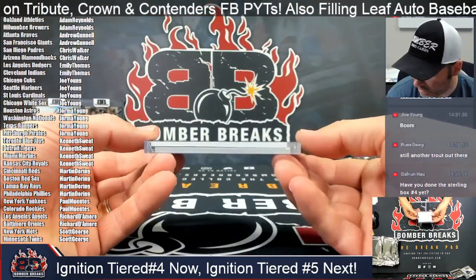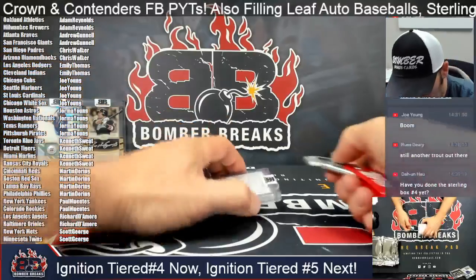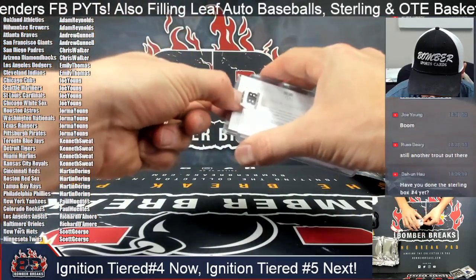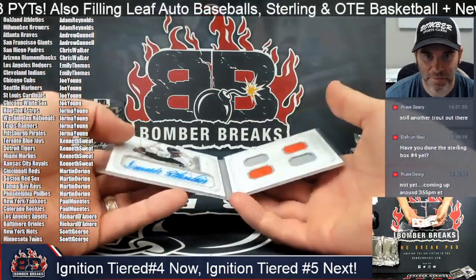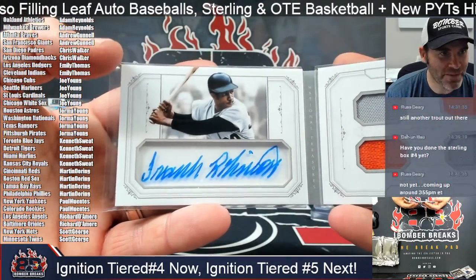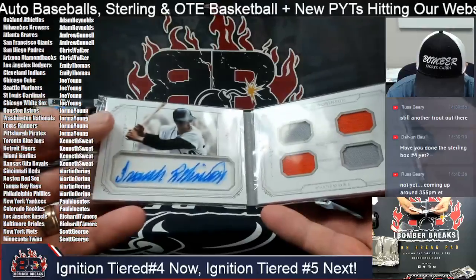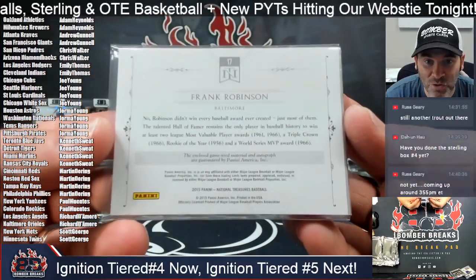Next, we've got a little book piece here — sleeves on the sides, there's a window. Frank Robinson for the Orioles! Richard, congrats — Frank Robinson quad material National Treasures book card, seven of ten, star signatures, from the 2015 Treasures set.